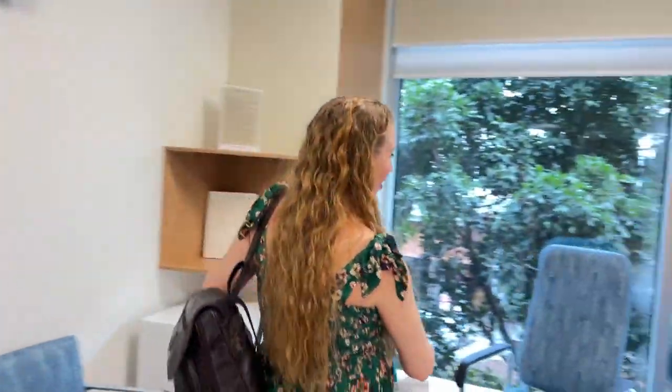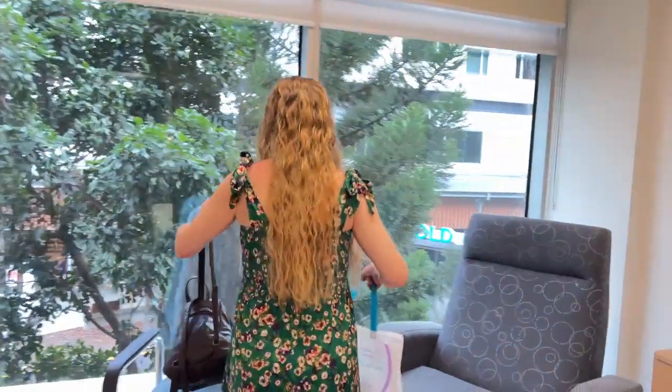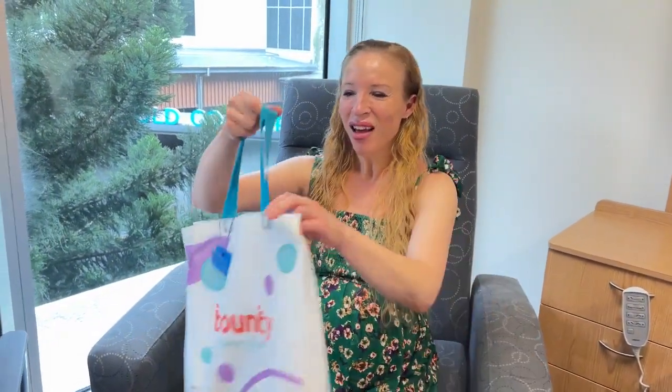What I also like about this room is the comfortable chair in the corner. This will be beautiful when you're out of bed and you can do some breastfeeding here in this chair.